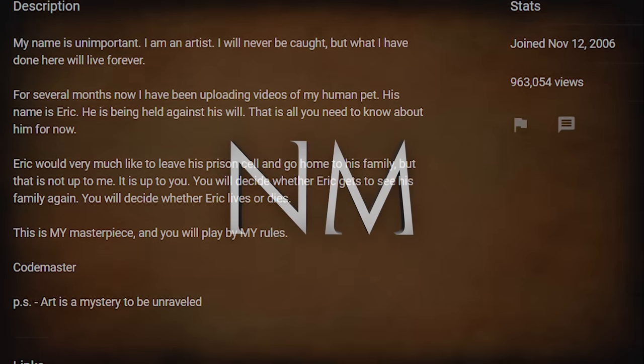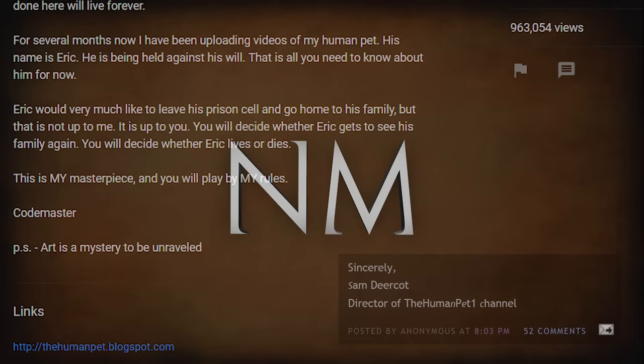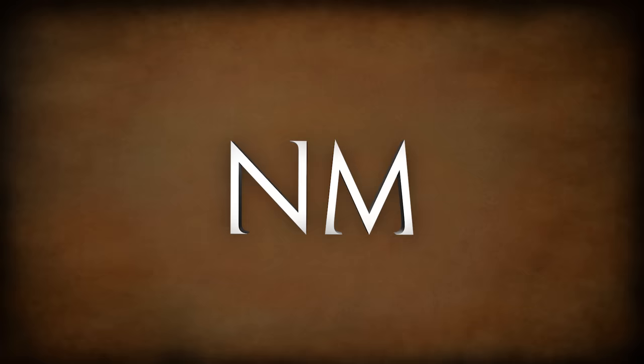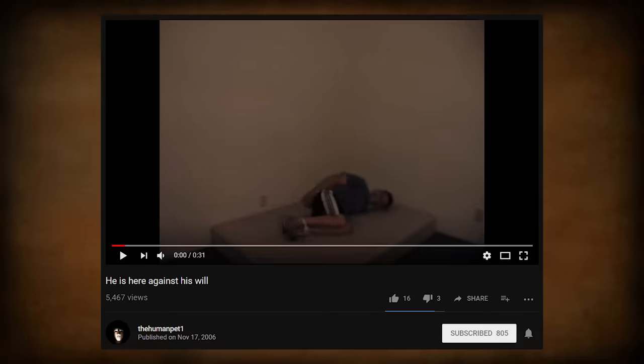A link is provided to a blogspot page for the Human Pet, where Codemaster goes by another name: Sam Deercott, which is just an anagram for Codemaster. Something might be bugging you regarding the information we just went over through the about section. Sam Deercott mentioned that he's been uploading for several months now, but the videos begin on November 17th, right?